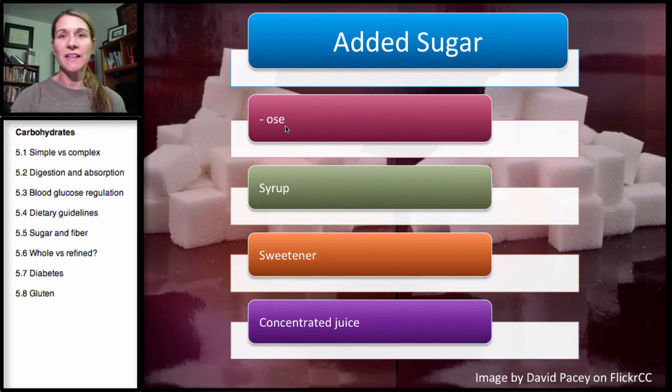Anything that ends with O-S-E — lactose, glucose, maltose, sucrose, dextrose. Those are all the sugars we learned about, with the exception of dextrose, that's another one. But if you don't recognize the first part of it, and it's not glucose or fructose or a sugar you recognize, you can just look for the O-S-E. So that's a sign of added sugar.